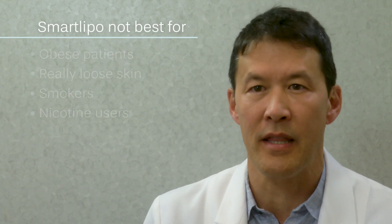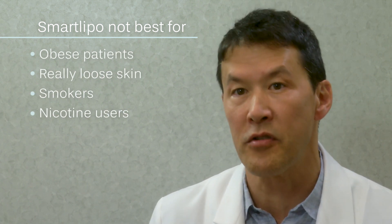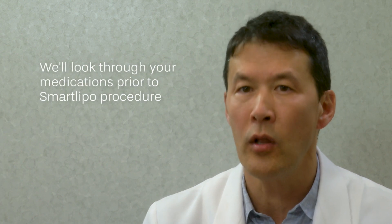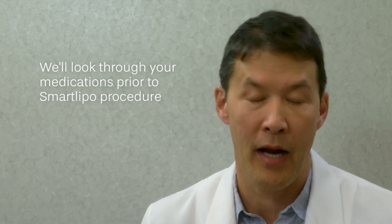SmartLipo is not generally the best procedure for obese patients or patients with really loose skin, and we can't do it on smokers or anyone who uses nicotine in any form. There are some medications that interfere with the local anesthetic or increase your risk of clotting, so we will look through your medications and may stop some of them for a few weeks prior to the procedure.